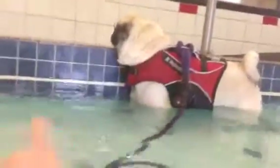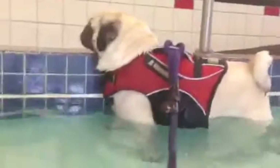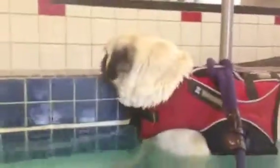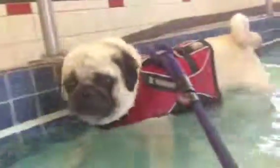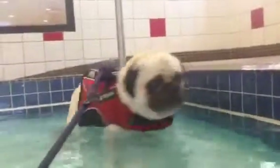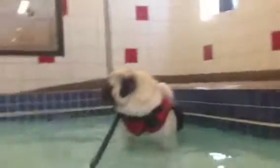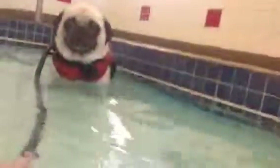He is pulling to the corner, but he's not trying to get out necessarily yet, so we're going to let him sit and work through it — wait till he kind of comes back around. You worked through it, very good. So he's actually doing fantastic for his first time in the pool.